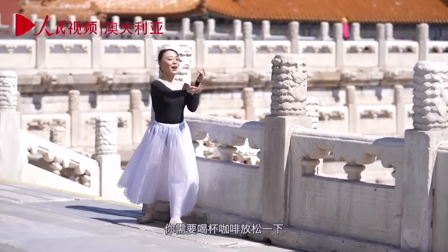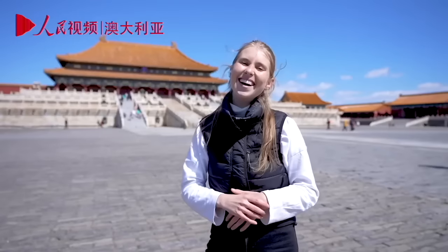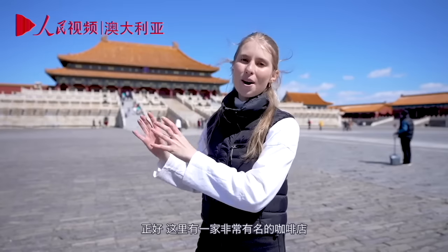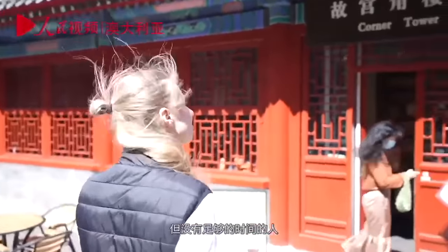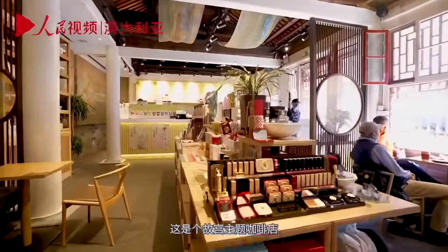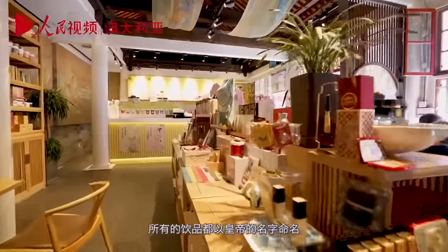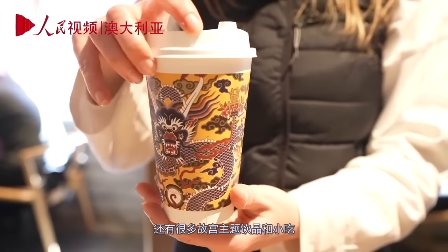You're going to need a coffee to wind down here, Amy. Luckily, there's actually a very famous coffee shop just on the outskirts of the Forbidden City, good for people who want to experience the Forbidden City but may not have enough time. It's a Forbidden City-themed coffee shop, and all the drinks there are named after emperors or are Forbidden City-themed drinks and snacks.